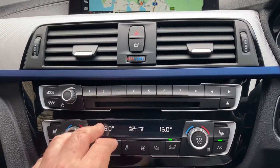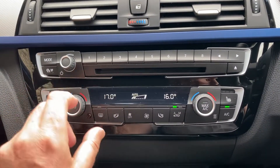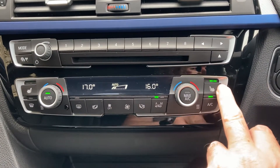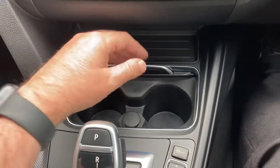We've got favourite buttons, which are ideal for programming contacts you ring often or places you visit often. You've got a CD player, and dual zone climate control so the passenger can have a different temperature to the driver. We've got heated seats with three-stage heating — definitely don't need that today! Below that there's some storage, drinks bottle holders and so on.